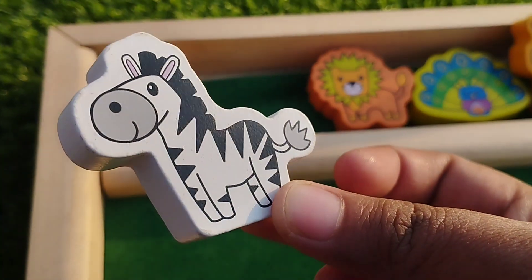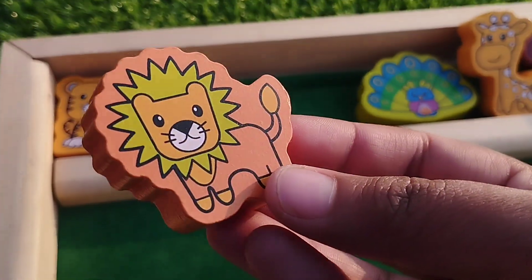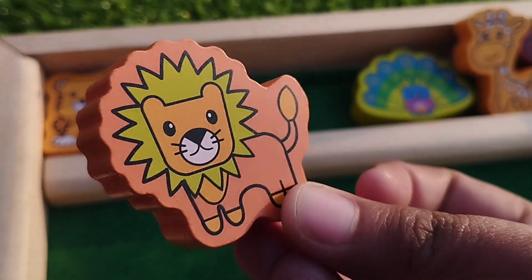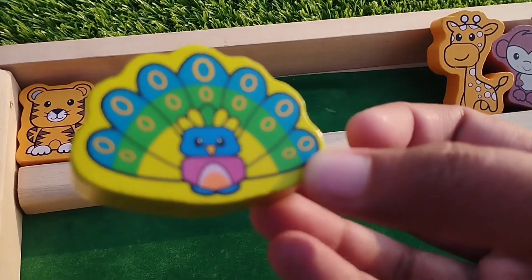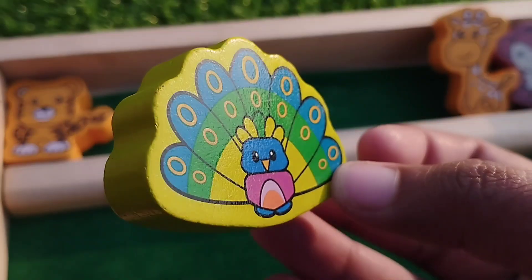Zebra, this is zebra. Line, line. Peacock, this is peacock.